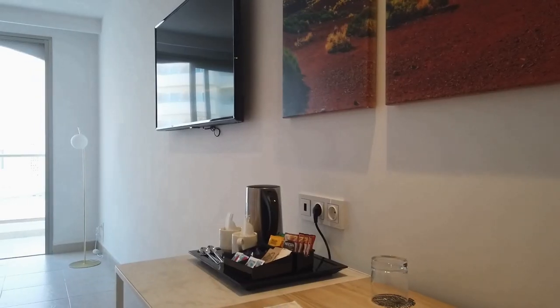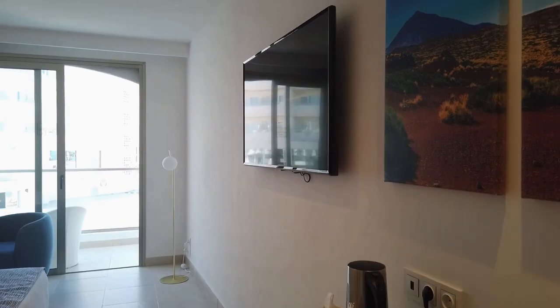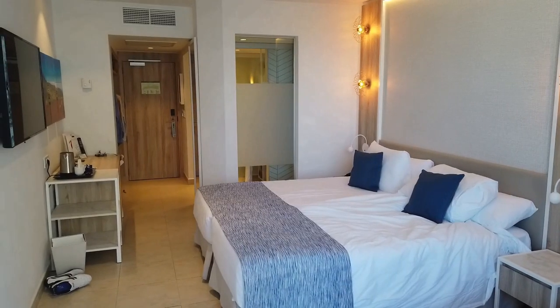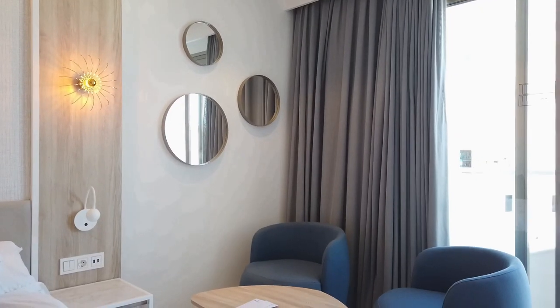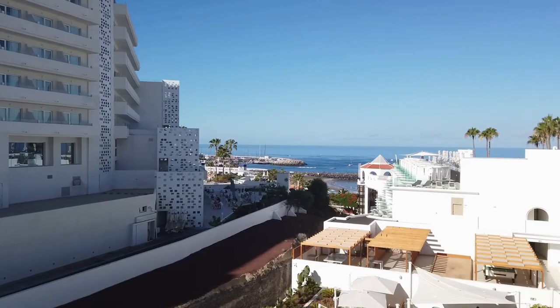You are also provided with tea and coffee-making facilities. You get the original contents of the minibar for free and then you pay for any top-ups you might want. The flat-screen TV has a number of British and international channels. The beds were particularly comfortable, there's a small seating area, and the housekeeping does a great job on a daily basis.